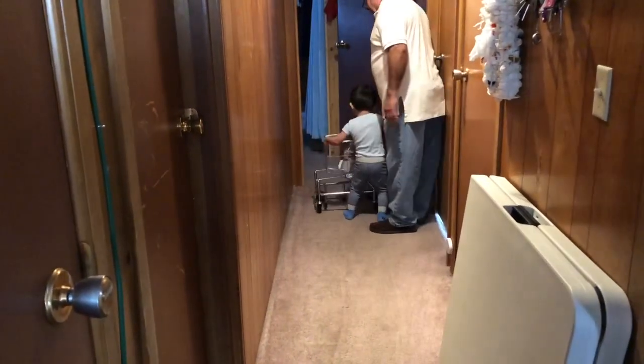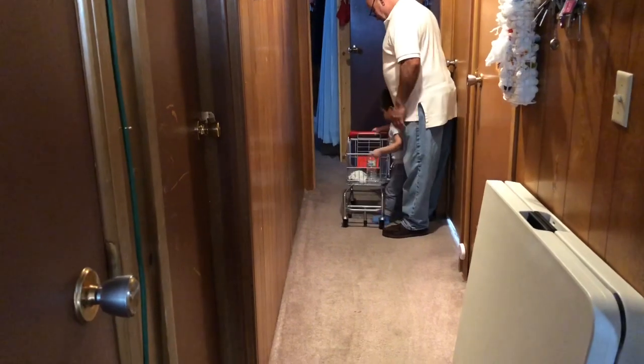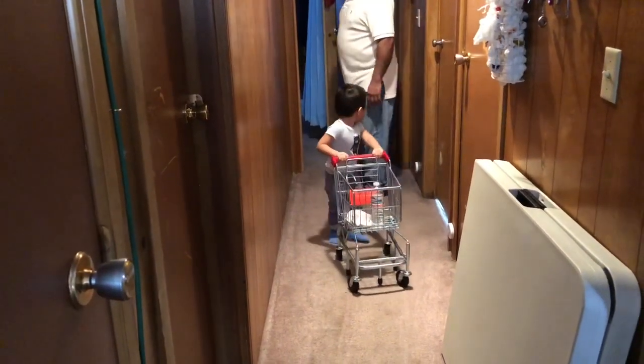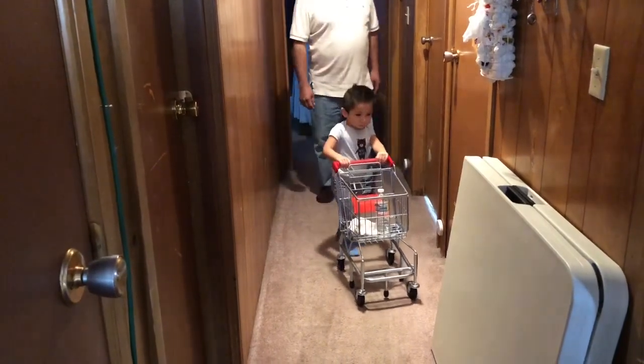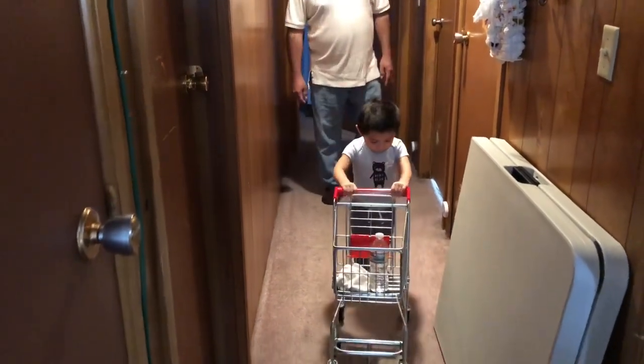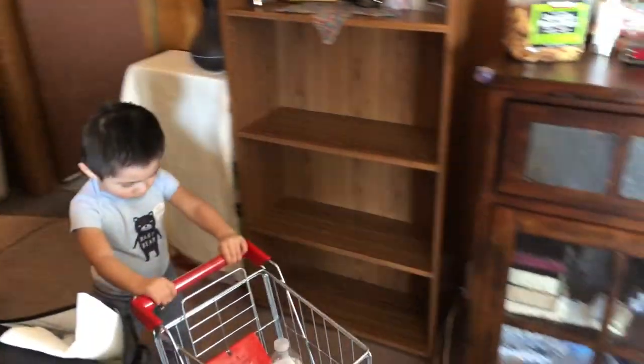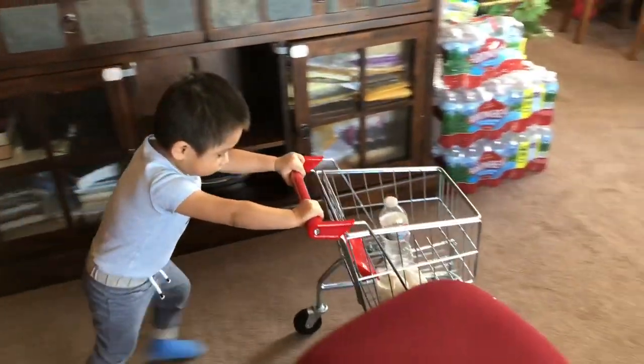He has learned similar skills in the past with other toys, but now he has upgraded to an actual realistic shopping cart. This shopping cart can be used indoors and outdoors — just know that the wheels will catch dirt that will drag inside your home if that's something that worries you.